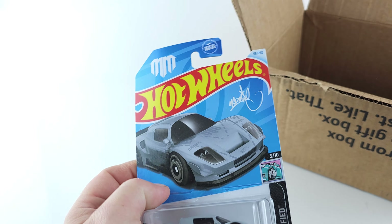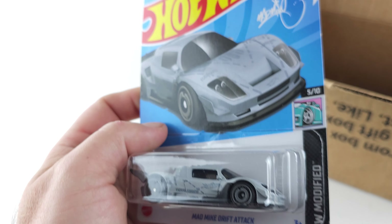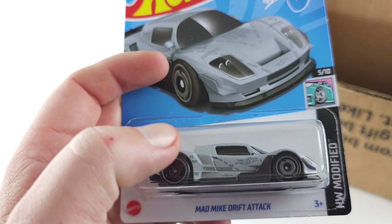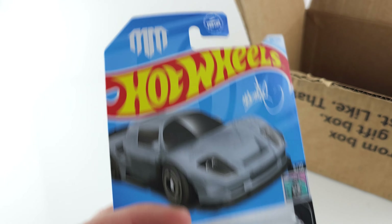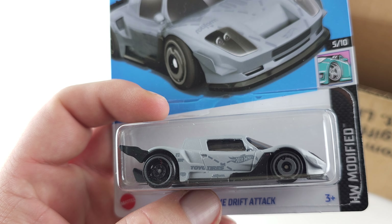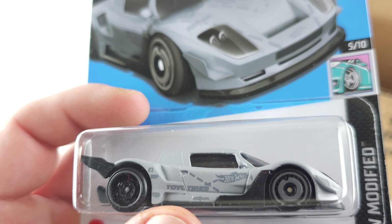First, we're going to dig in and pull right off the top - we have this Mad Mike drift attack car. You know I love Mad Mike, pretty cool. It has a Toyo tires livery and the Hot Wheels logo over on the side.